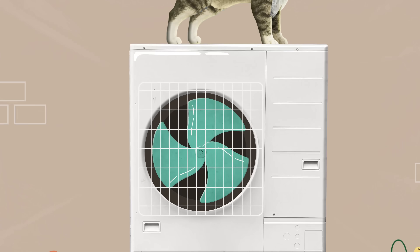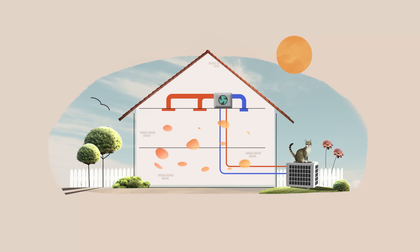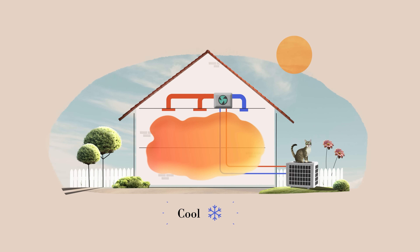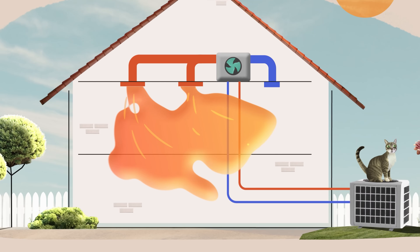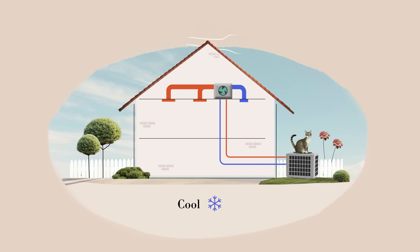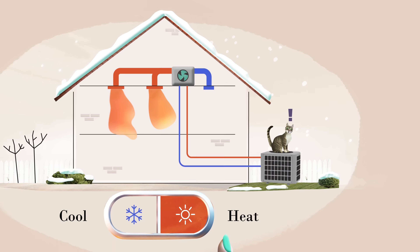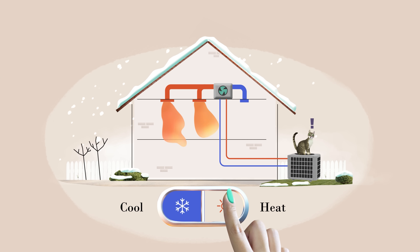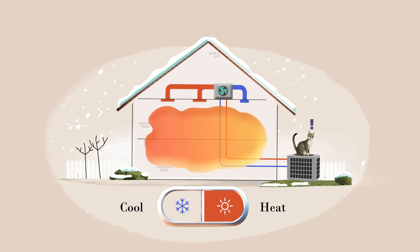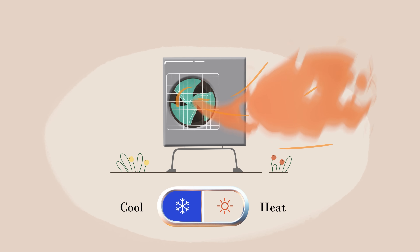To understand how, let's start somewhere familiar. Here is a traditional air conditioner. If a house gets too hot, an AC cools it by removing some of the heat — it moves the heat from inside to outside. But now imagine: what if it could switch directions? Instead of removing heat, it could add heat to the house, taking heat from the outside air and using it to keep the house warm. This is a heat pump — a two-way AC that can switch directions to heat and cool a house.